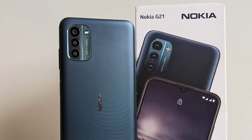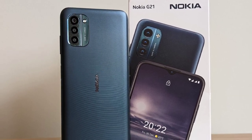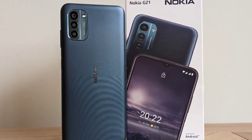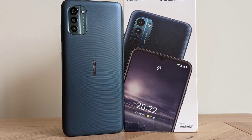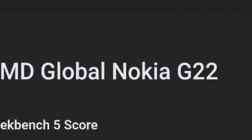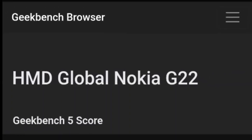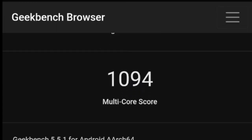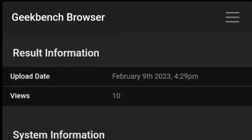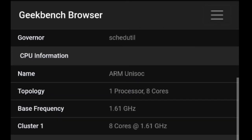Nokia is getting ready to launch a new smartphone in its G-series lineup called Nokia G22, which will be the successor to Nokia G21. Nokia G22 recently appeared on the Geekbench listing, revealing some key details about the phone. According to the Geekbench listing, Nokia G22 scored 308 single-core and 1094 multi-core points, which is a pretty good score for a budget smartphone considering its specifications.